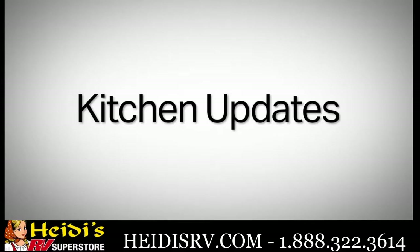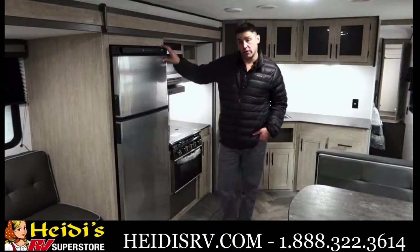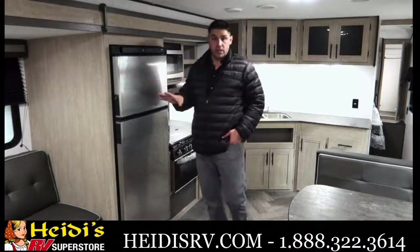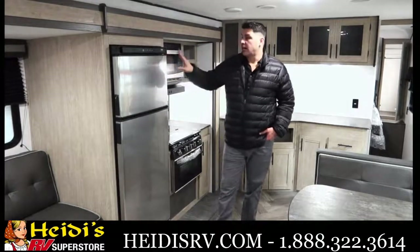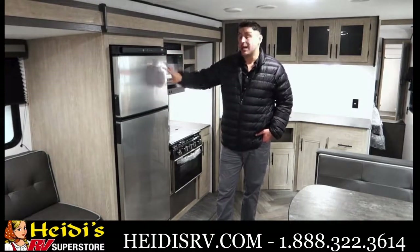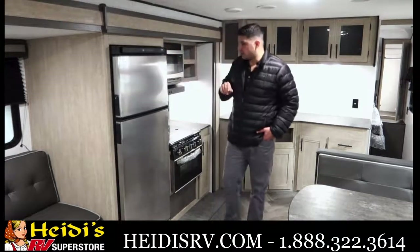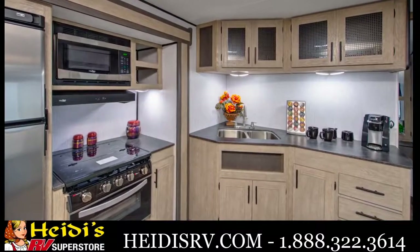Over here in the kitchen, the team has done a great job making an overhaul, starting out with this large 10.7 cubic foot residential-style refrigerator. If you do want to go with the LP option and you're going to be dry docking, please check with your authorized dealer, because this is on the slide it might not exactly fit this cavity correctly. You're going to come standard with the microwave, three-burner stove, and also a nice-size oven.